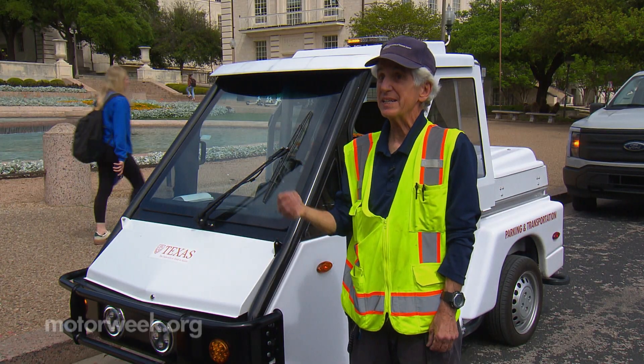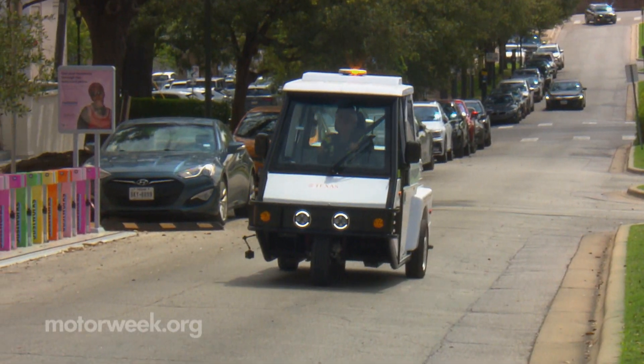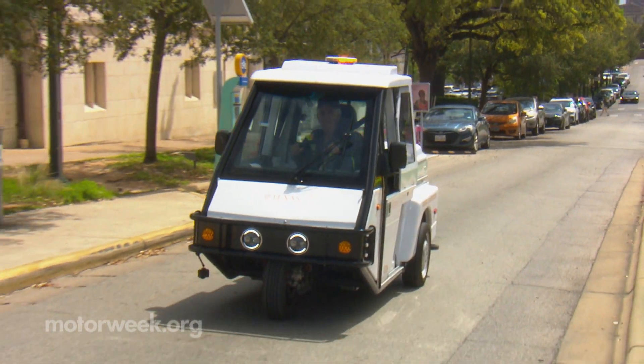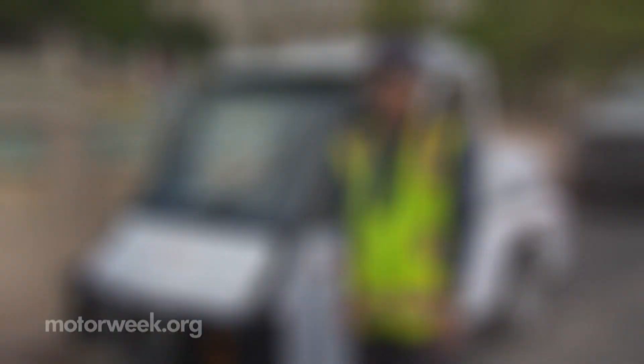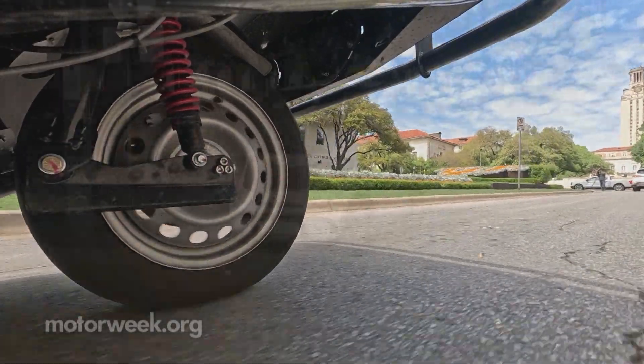In the wintertime, when you're running the heater and the blower at the same time, you'll run the battery down in a couple of days. But with the weather being nicer the way it is in Texas 300 days a year, a battery charged four days ago is still good.